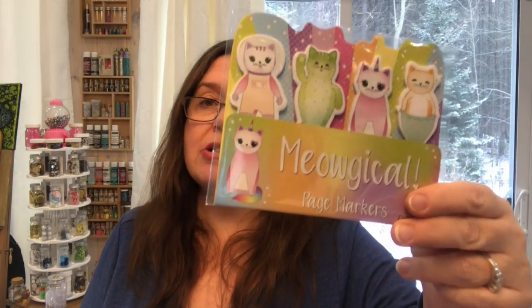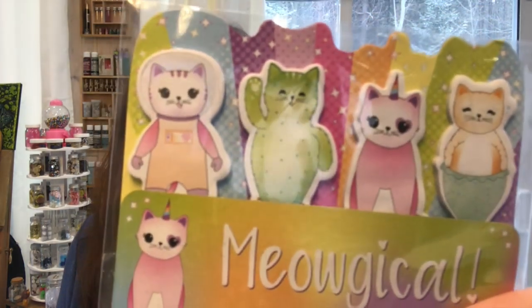I found something in the US I'd never seen here — Crown Jewels sticky notes with different kinds of kitties on them. They're called 'Meow-gical Page Markers.' I'm crazy about both sticky notes and cats, so these made me so happy. I had to get some.